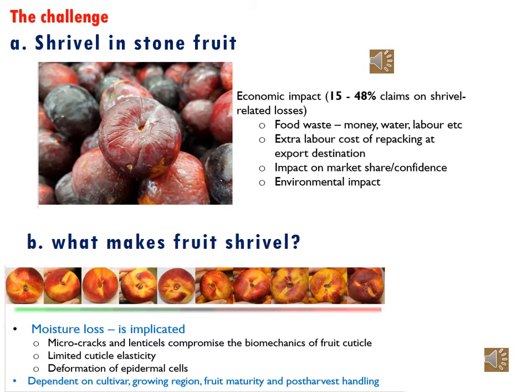It is then logical to ask: what makes fruit shrievel? In stone fruits, the most important factor that results in shrievel is excessive moisture loss. This can be as a result of micro cracks, because the cuticle is not elastic enough, or because of deformation of epidermal cells on the fruit. We also know that the incidence and severity of shrievel in stone fruit could be a result of cultivar, growing region, maturity stage, and post-harvest handling of the fruit.